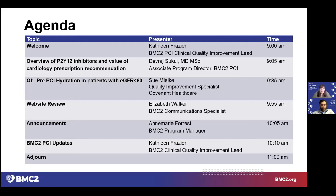Our first presenter is Dr. Devraj Sukul. He's the associate director of BMC2 PCI and a clinical lecturer in the Department of Internal Medicine of Interventional Cardiologists at Michigan Medicine. Dr. Sukul graduated AOA from Case Western Reserve University School of Medicine. He completed his residency in Internal Medicine at Brigham and Women's Hospital in Boston, Massachusetts, then completed his general cardiology and interventional cardiology fellowships at the University of Michigan, where he also obtained a Master in Health and Healthcare. Dr. Sukul's research interests include assessment of cardiovascular care quality, comparative effectiveness of cardiovascular therapies, and assessment of cardiovascular healthcare policy.